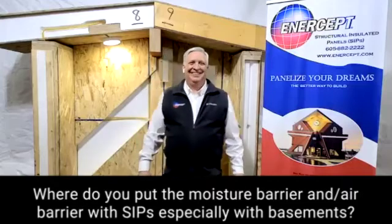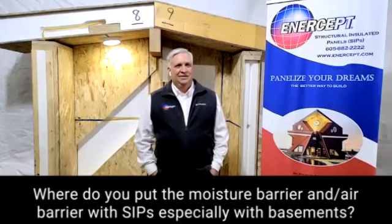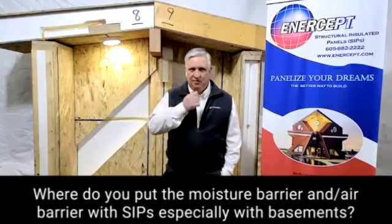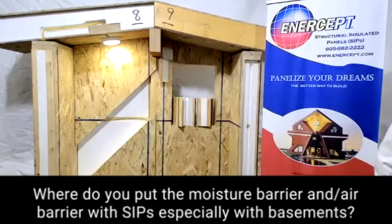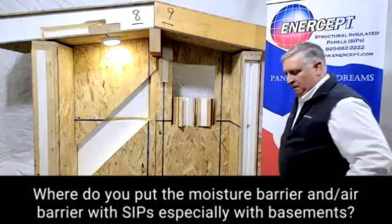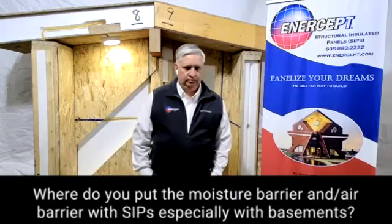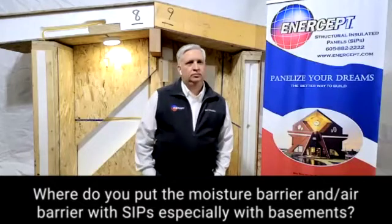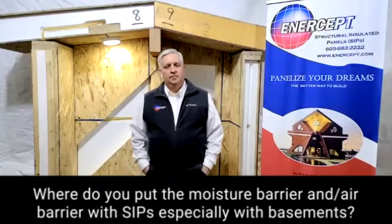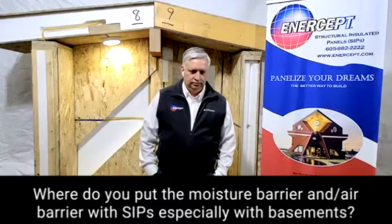What you've described is the difference between vapor barriers — those are typically required by code from a building science standpoint on the inside of the building. They were put in the code to minimize vapor transfer from the inside of the building through that cavity construction. That applies to stick frame construction. When you look at SIPs, we have solid wall construction — the EPS, OSB, and OSB skin — and that in and of itself is a vapor barrier. The perm rating of that is much less than one.